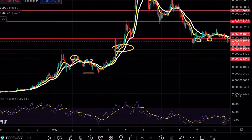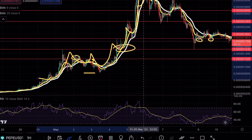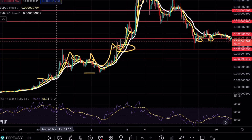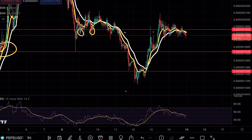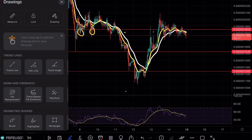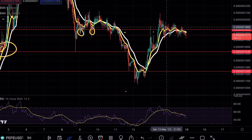Looking at the previous price analysis, this whole rally was, of course, using these exponential moving averages as support. But now that the trend has changed, we are starting to see more and more bearish pressure being applied to the market. Over the weekend, you can see that Pepe did have a very nice rally, but we still failed to break above that level.